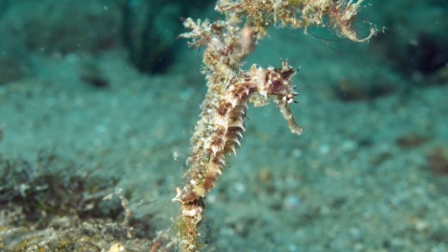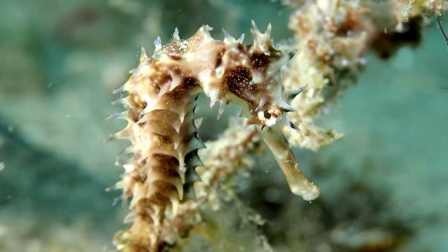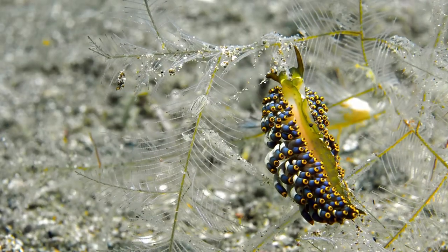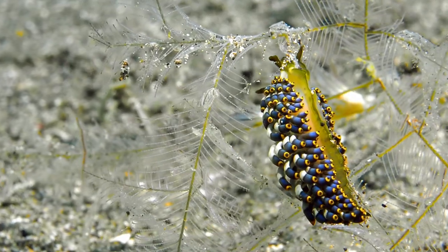A bit of soft coral growing out of the sand makes a fine perch for a spiny seahorse. Hydroids are food for this nudibranch, and its toxins are stored for protection.